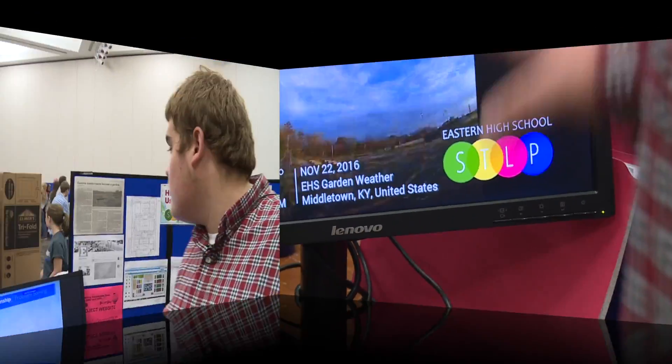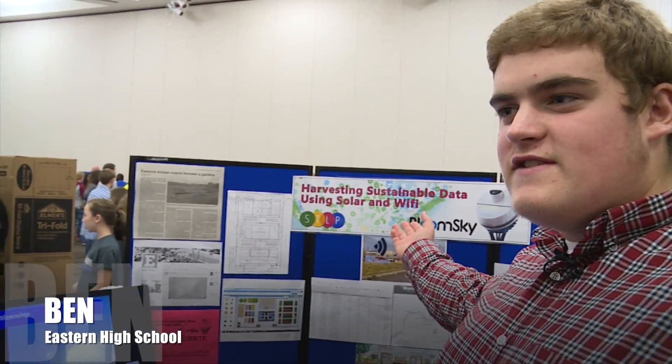I'm with Eastern High School and we're showcasing our harvesting sustainable data using solar and Wi-Fi.